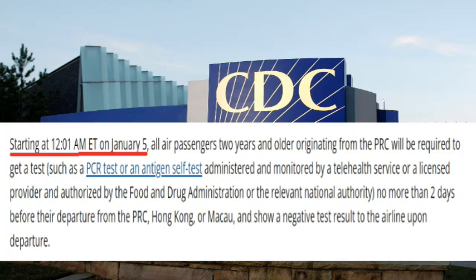China is going through another surge — COVID-19 cases are up again, and some cities are on lockdown. The United States is taking precautions for travelers entering from China, Macau, and Hong Kong. Starting January 5th, all air passengers two years and older originating from the PRC will be required to get a test — either a PCR test or an antigen self-test administered and monitored by a telehealth service.